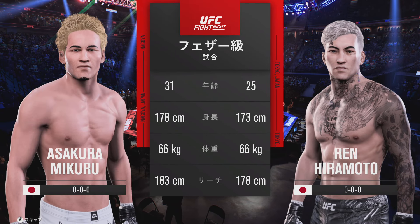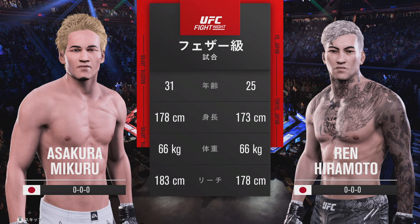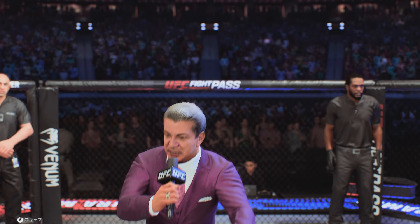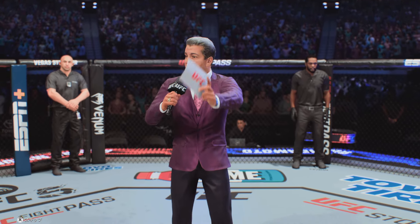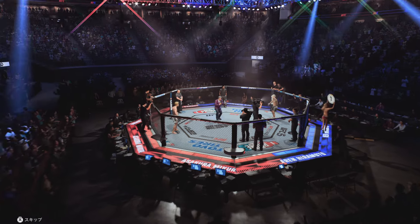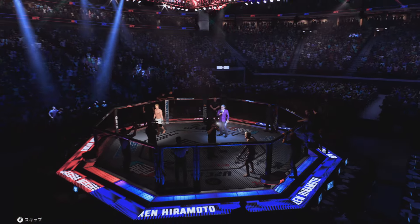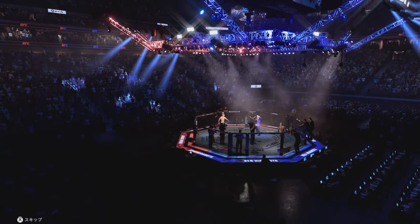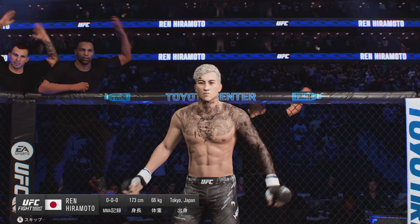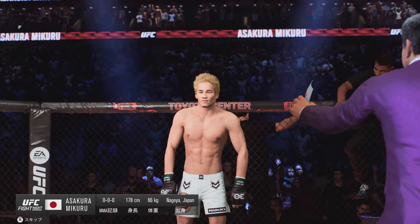All right, now let's get to the tale of the tape for this featherweight tilt. Now for the official introductions, we go inside the octagon to Bruce Buffer. Ladies and gentlemen, this is the main event of the evening — five rounds in the UFC featherweight division. First fighting out of the blue corner: the Chosen One. And his opponent, fighting out of the red corner: the Assassin.